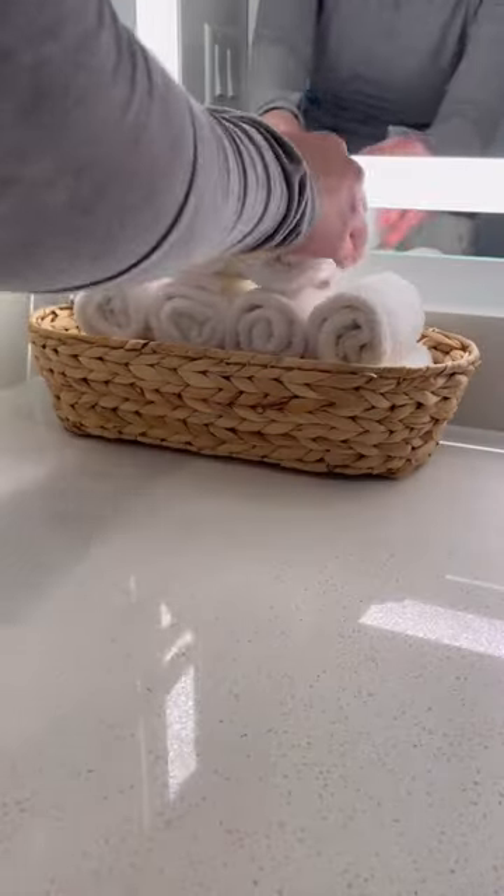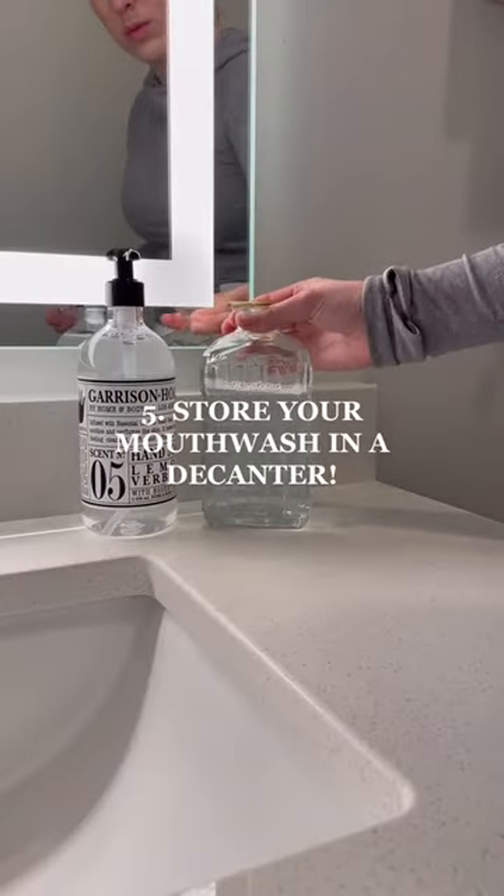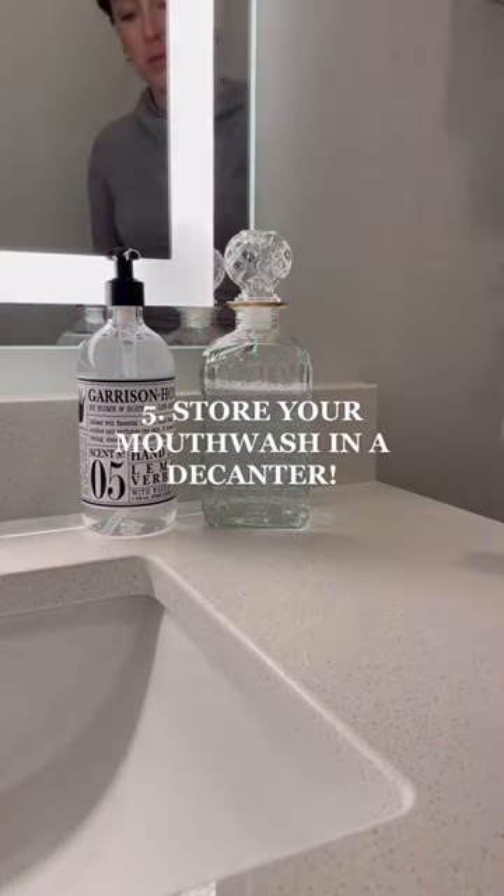Put candles everywhere. Number four, use rolled up washcloths for hand towels. Number five is one of my favorites — use a decanter for your mouthwash. It saves space and it's so cute.